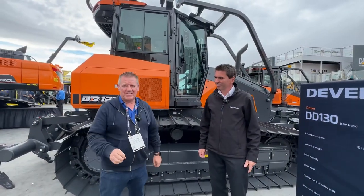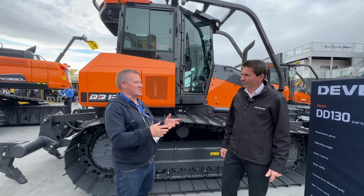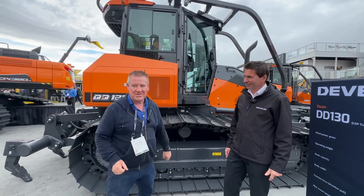Hi, it's Nick Drew and I'm back at the Devolon stand at Con Expo in Las Vegas. I'm joined by Stefan, who's going to tell us a bit about this new bulldozer, the DD-130.